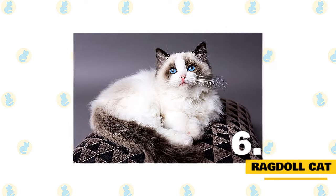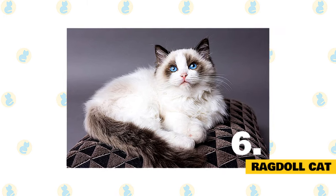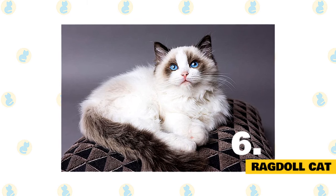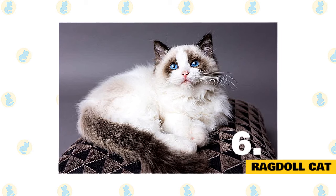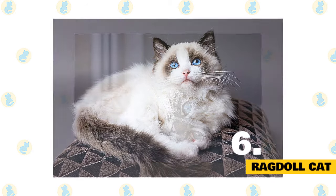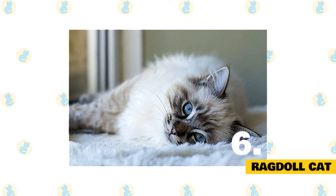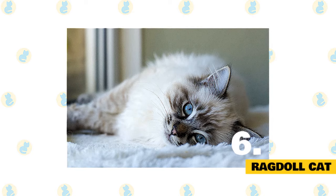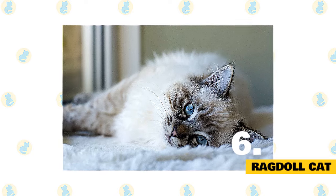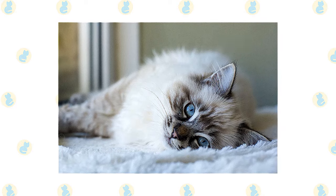6. Ragdoll Cat. Defined by its pointed pattern, the Ragdoll has a long coat, although not as long as the Persian or Maine Coon. With plush and silky fur, the Ragdoll requires minimal grooming, and its appearance is well-balanced without any extreme features. Ragdolls are very docile and gentle while playing, and are great cats for a busy lifestyle due to their easy care and well-manner. They are affectionate and will ensure to greet you every time you return home. They can be taught different tricks, including fetch, and are a best-buddy kind of cat.